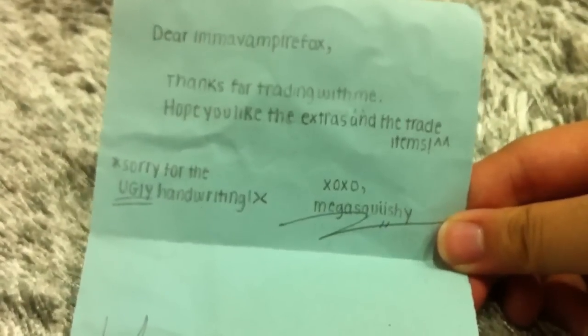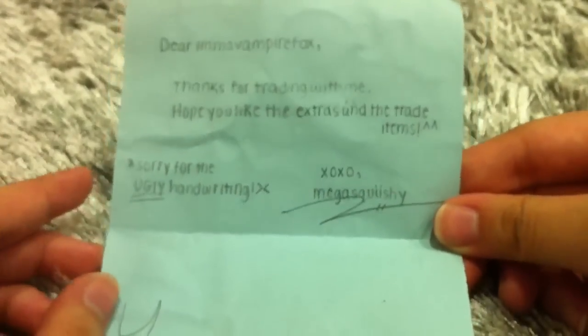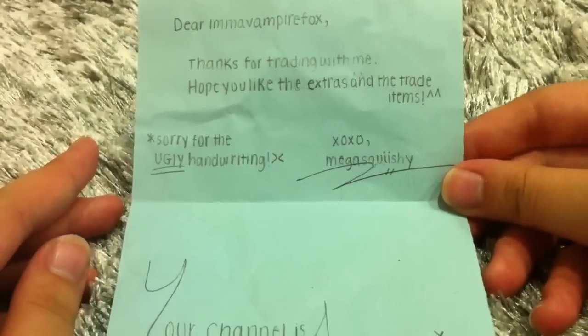I'm sorry, I think there's some focusing problems. The handwriting is really really neat — it's not ugly at all, it's really neat and really cute.